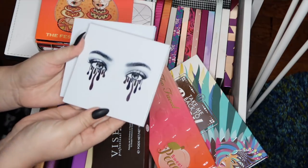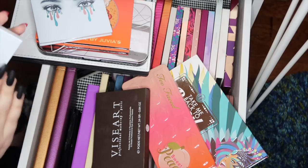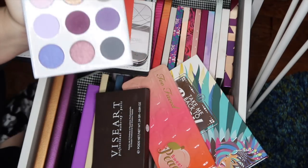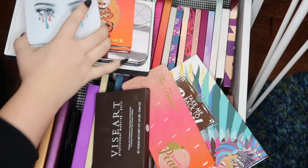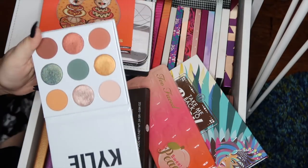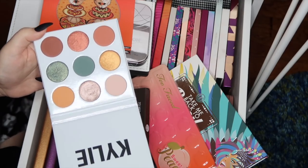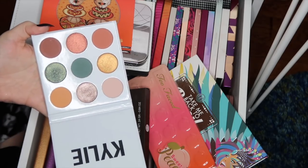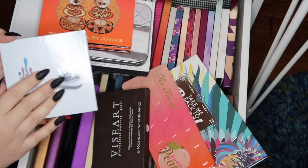First I have these two Kylie Cosmetics palettes. This is the purple palette — it is fairly new and I am enjoying it so far. The other one is the blue honey palette, and I have a whole video on this one. It doesn't have a mirror like the purple one but I'm absolutely loving this palette. I'll throw up my video about this palette in the cards so you can check out the full review.